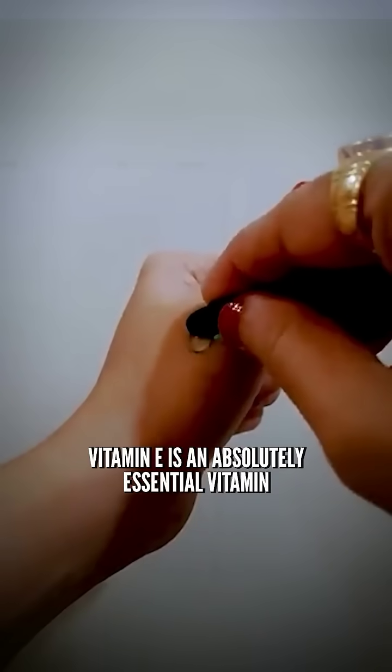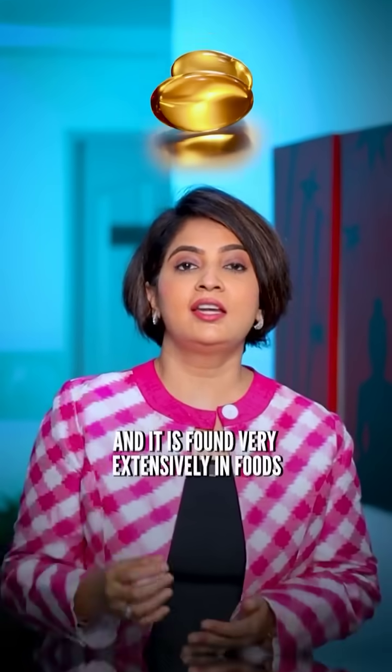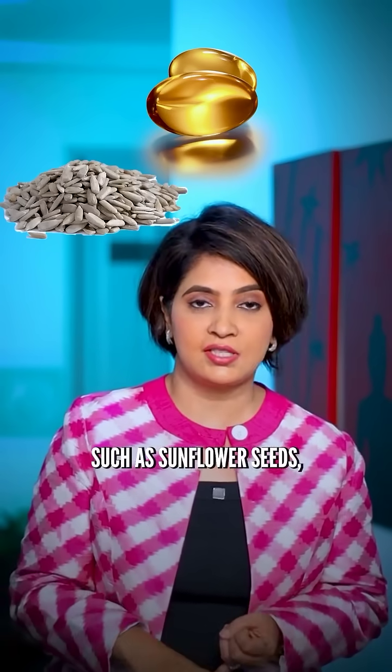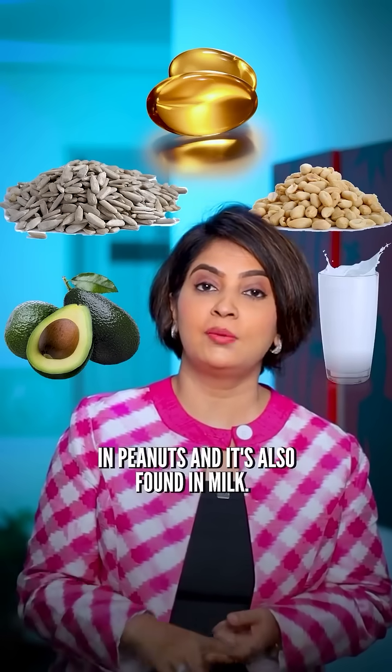Vitamin E is an absolutely essential vitamin for the skin. It maintains the moisture of the skin and the hair. And it is found very extensively in foods such as sunflower seeds, avocados, peanuts, and it's also found in milk.